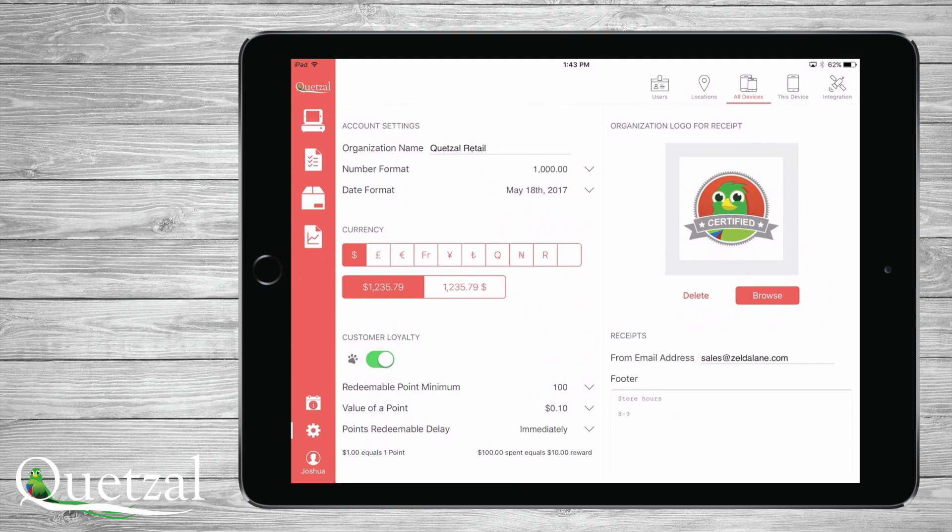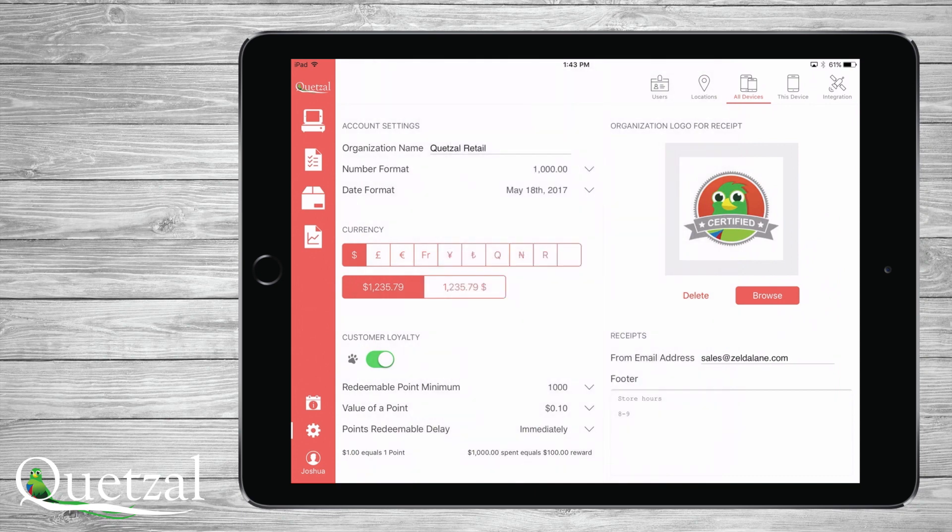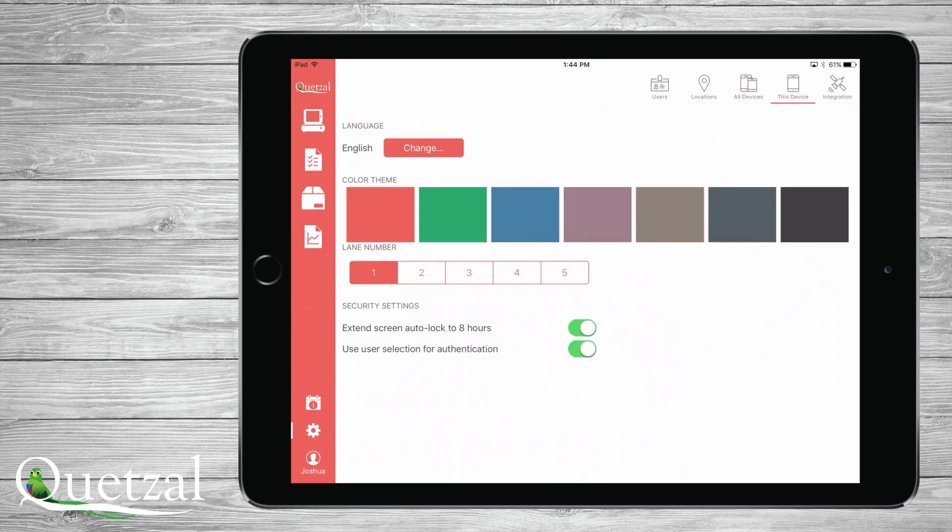For the built-in loyalty program, you have complete flexibility in turning it on or off. You can then choose the point minimum that a customer must achieve before claiming rewards, the value of each point that they earn, and the timing of when points earned can be redeemed. We recommend that you never set the delay to be inside of your return policy, as it should always be outside of it. Underneath these settings, it will auto-calculate so that you understand the value of the program and what it will do for your loyal customers.